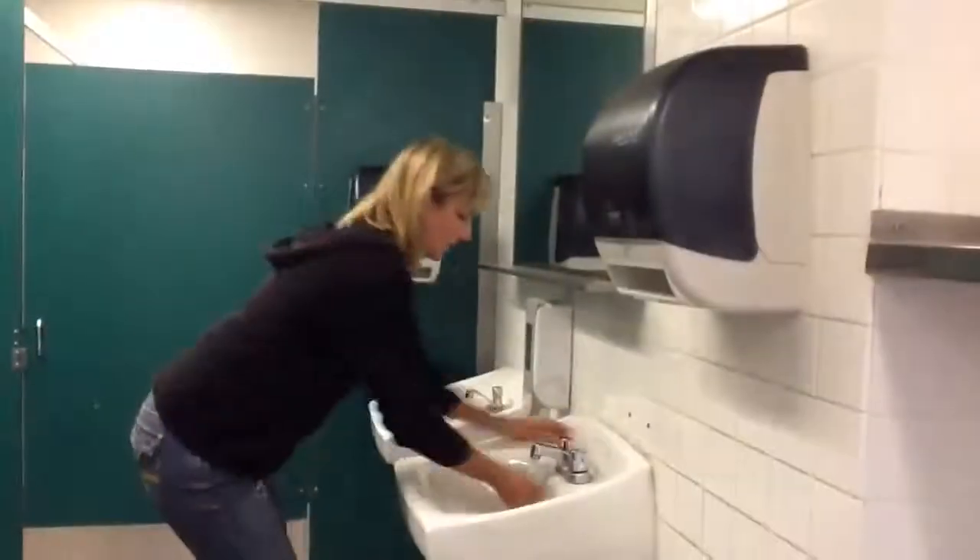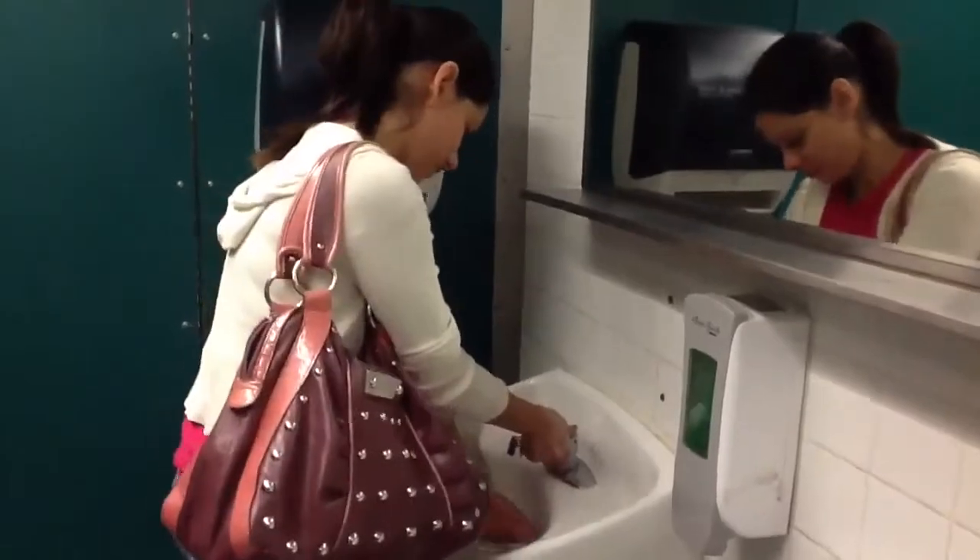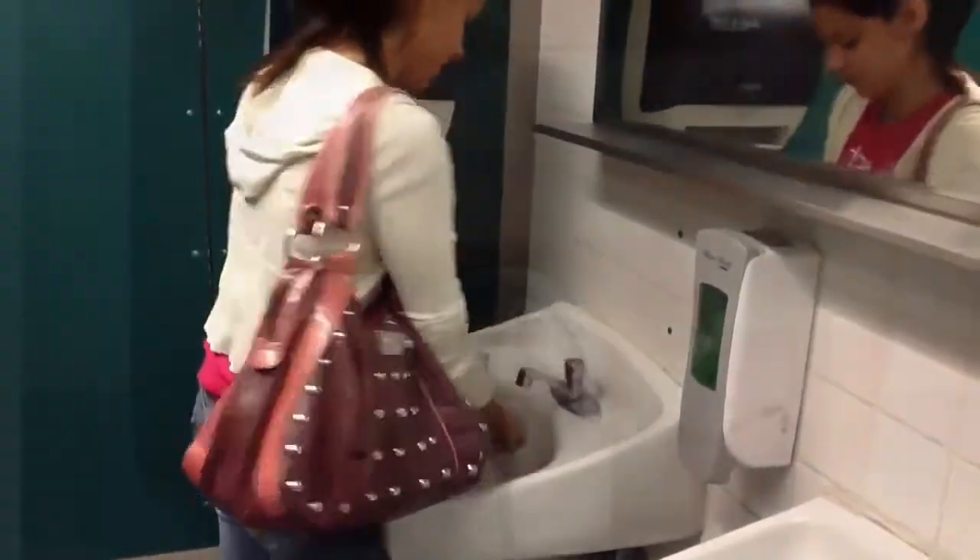Did you know that paper towel waste is one of the biggest sources of waste on Golden West campus? And while it seems like we use a lot of water washing our hands, we actually use far more water in the extraction and production of paper towels.